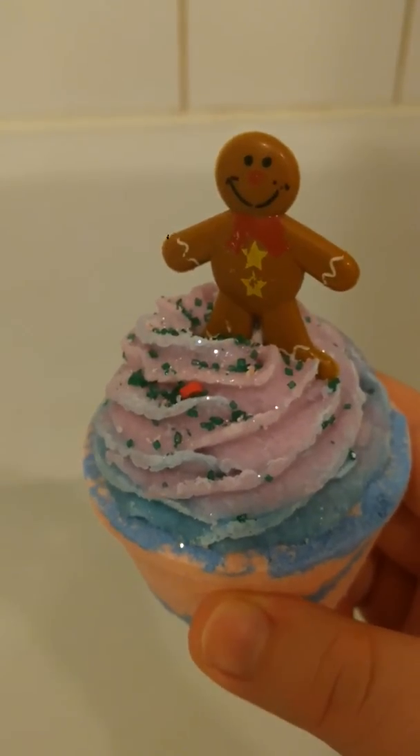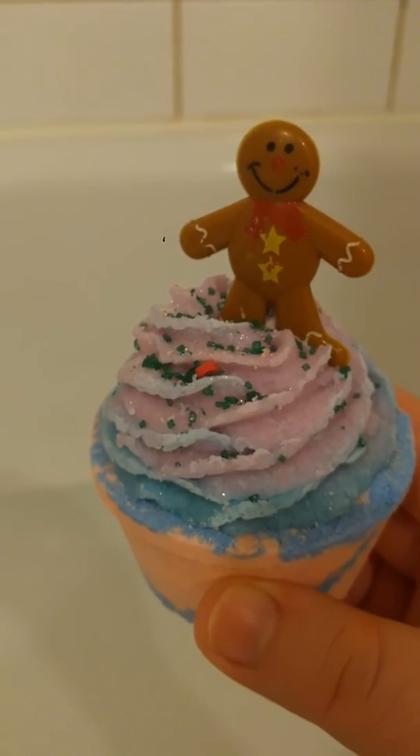I'm going to drop it in and turn on the water to show you a wonderful bath. The gingerbread man already came off. It's making a lot of bubbles already and smells pretty good to be honest as well.